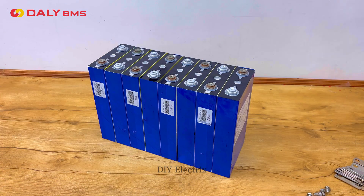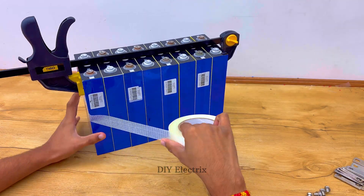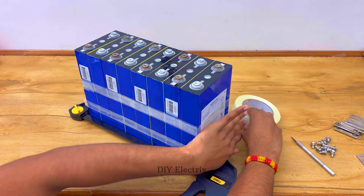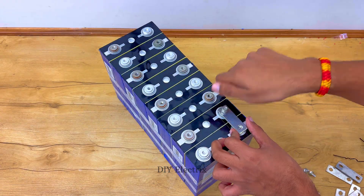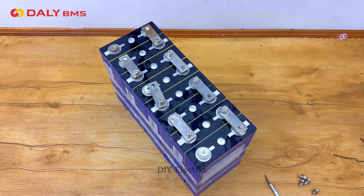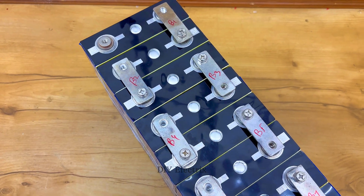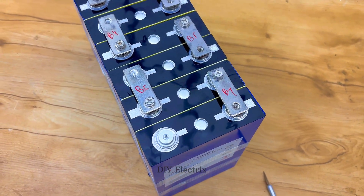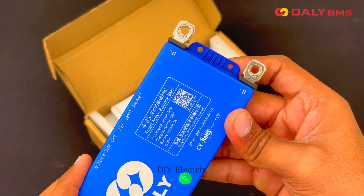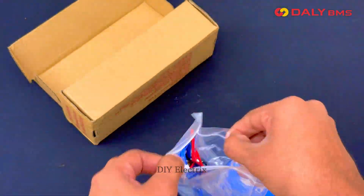Let's get started. Thanks to the Daily BMS for sponsoring. The Daily Active Balance BMS is a type of battery management system that redistributes energy between cells in a battery pack to ensure all cells are balanced in terms of voltage and charge without wasting energy.